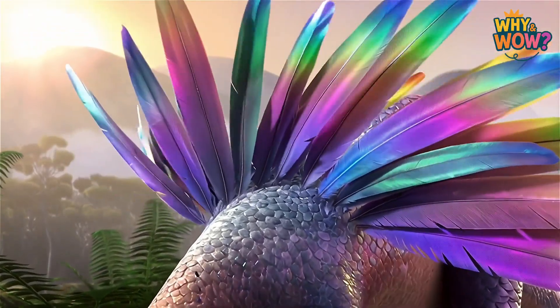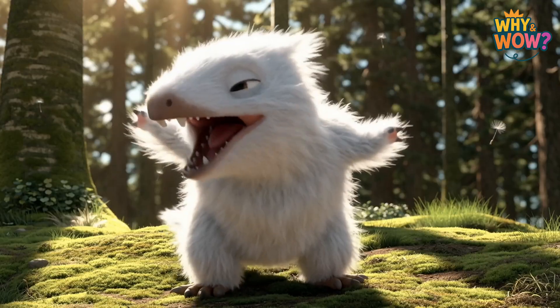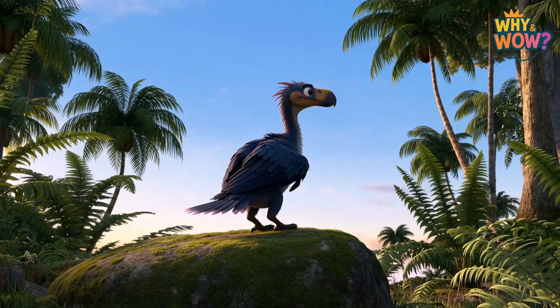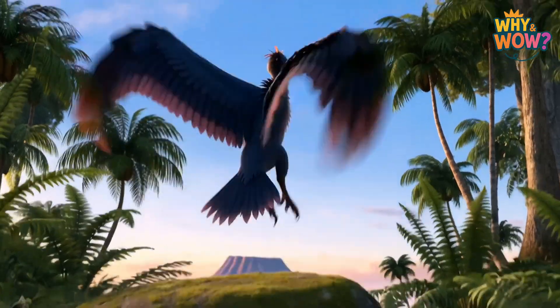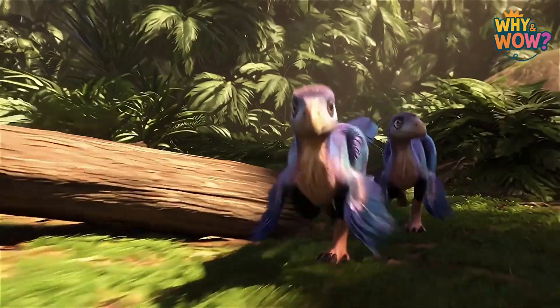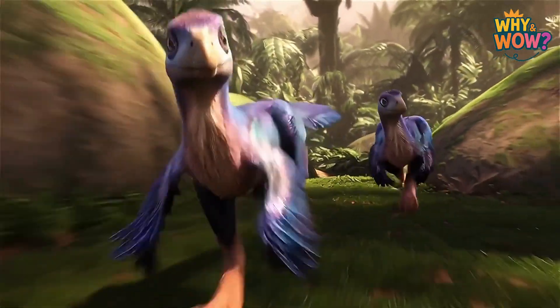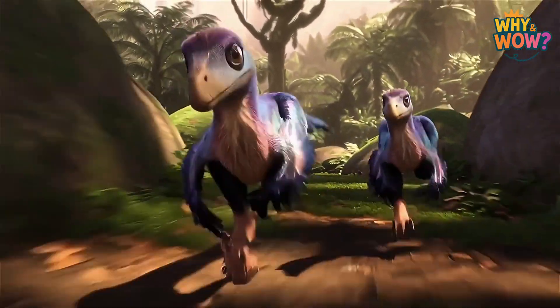It turns out, many dinosaurs were covered in thin, colorful feathers that helped them stay warm or show off to others, just like birds do now. The smaller, faster ones, like Velociraptor, probably looked less like reptiles and more like fierce, running birds.